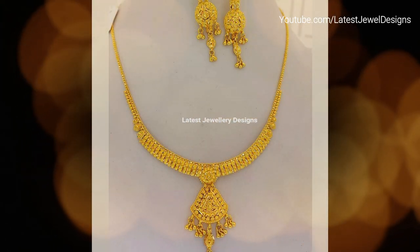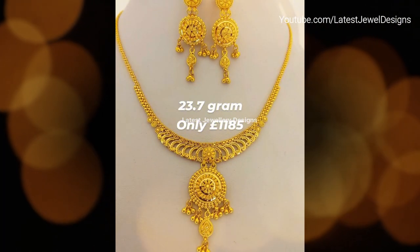Our collection of Indian gold necklace sets with drop earrings for women are best suited for casual wear, parties, evening dinners, weddings, puja, and other occasions. Thanks for watching this video.